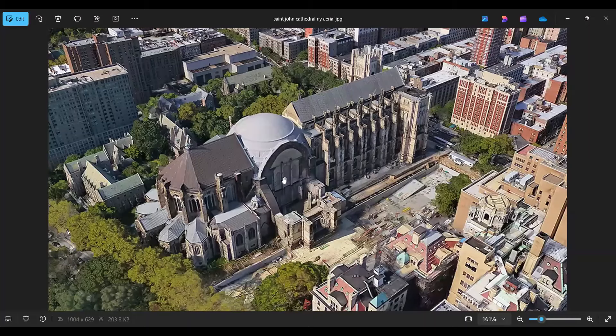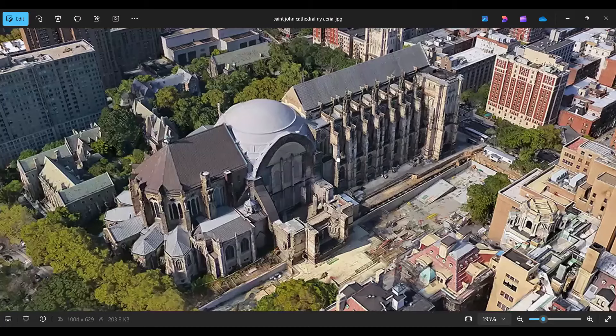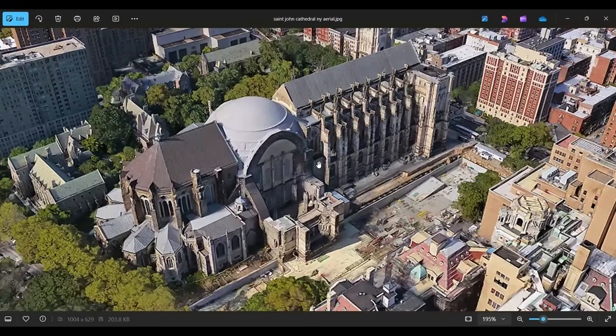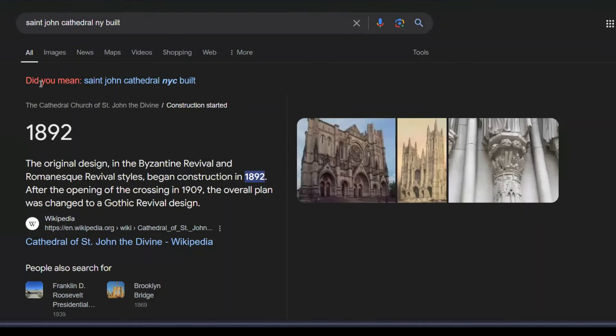So this is the cathedral. It's in New York City, as I said. It's called the Unfinished Cathedral as well, because apparently it's not finished — they kept building on it. But if we look into the date, it says the cathedral was constructed in 1892. They say that's the beginning of construction, and as of now they're saying it's still unfinished.